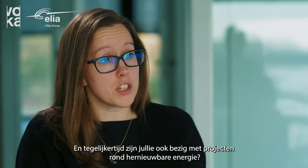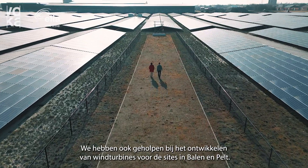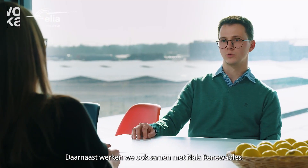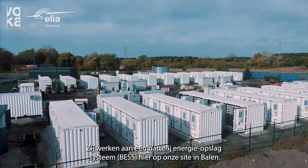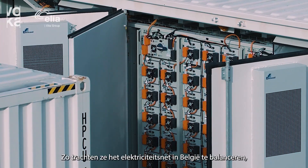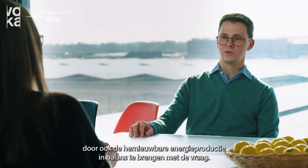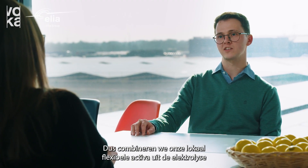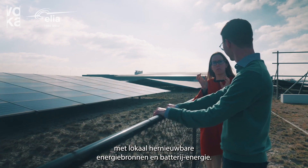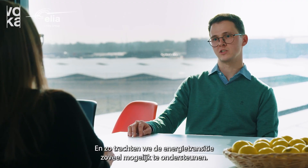And you're also working on some renewable energy projects at the same time, is that right? That's correct. We're a partner with the Crystal Solar Park here in Baalen. We also help to develop wind turbines on our sites in Baalen and Pelt. Besides that, we are also working together with NAL Renewables, who are developing a battery energy storage system here at our Pelt and Baalen sites as well. By doing so, they help to balance the electrical grid in Belgium by balancing renewable energy production with demand. So we're combining our local flexible assets from the electrolysis together with local renewable energy sources and battery energy to support the energy transition as much as we can.